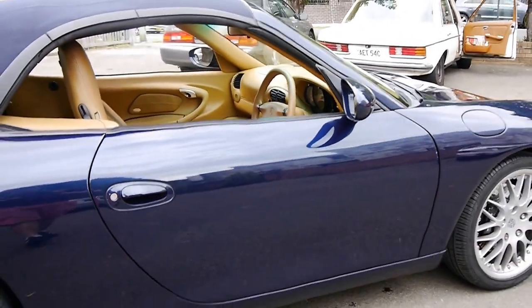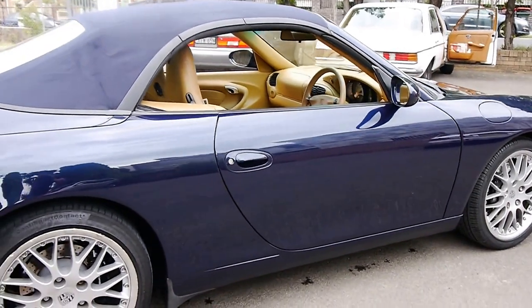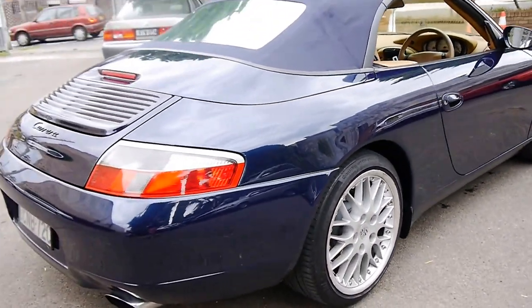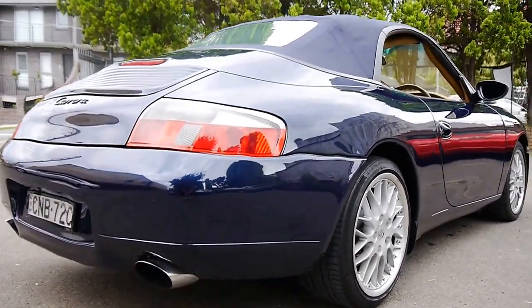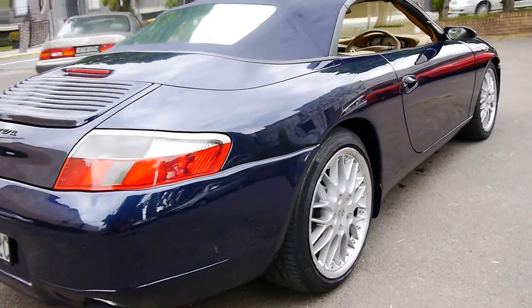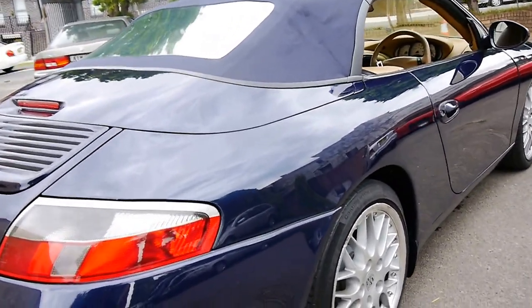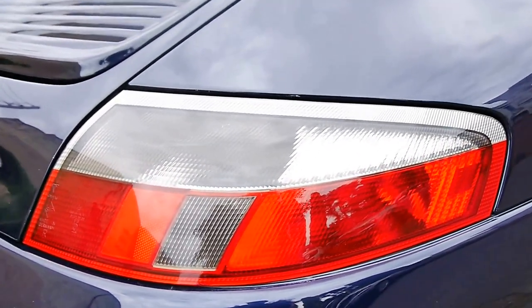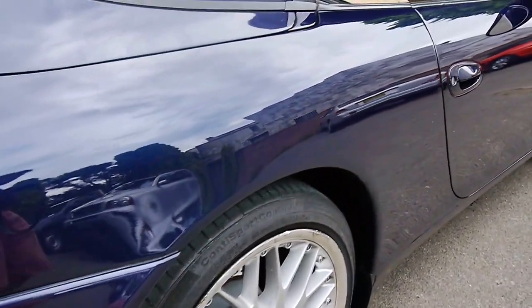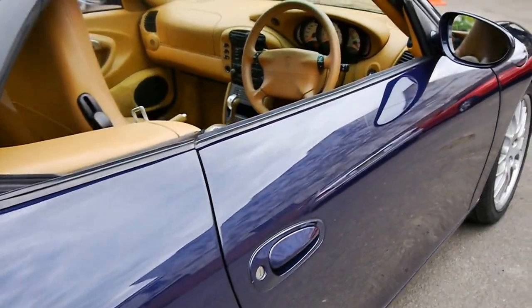The soft top works perfectly and it is a car that we are very, very proud to offer you here at the Old Timer Centre. It's got the nice big exhaust pipes as well, the very nice multi-spoke alloy wheels, and it's got the clear lenses. It looks much, much better than the earlier ones with the orange or amber indicators.